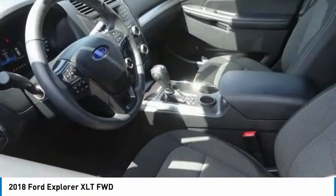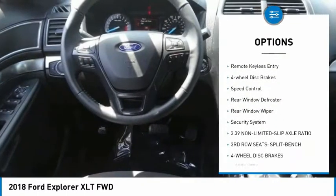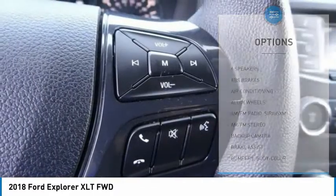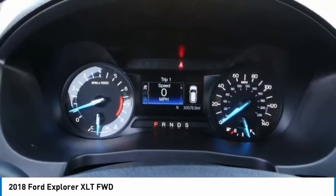Here are some of this vehicle's great options: electronic stability control, alloy wheels, brake assist, traction control, remote keyless entry, four wheel disc brakes, speed control, rear window defroster, rear window wiper, and security system.